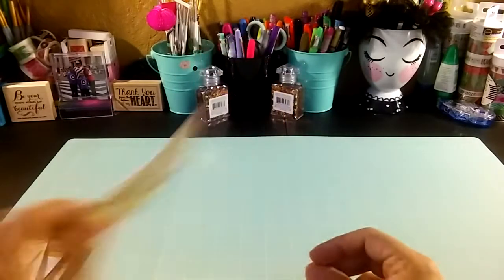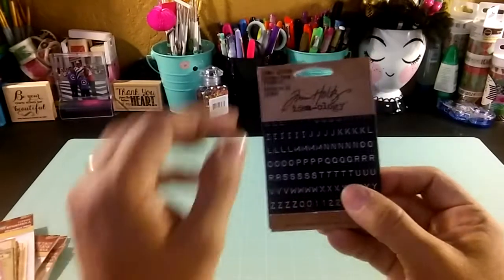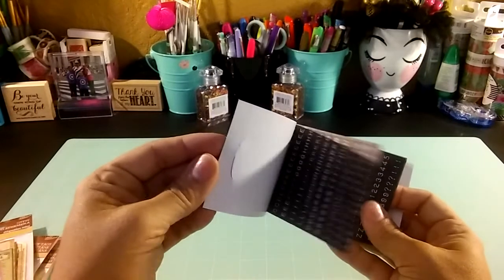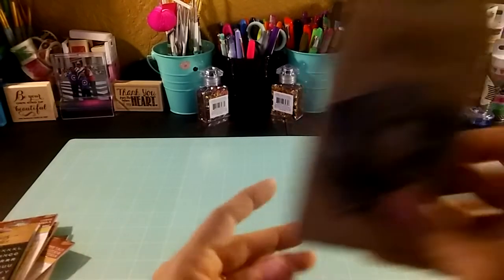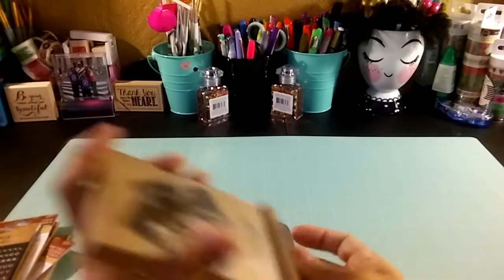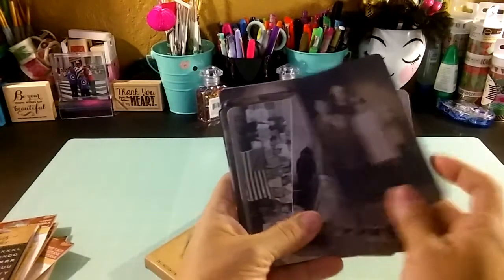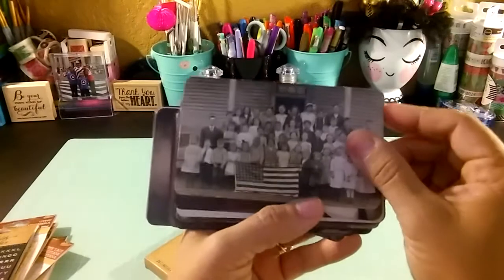I don't want to open it because I don't want to make this video too long. From Tim Holtz Ideology I got this pack of our finalers — nice for projects. I also got this pack of cards with different vintage people's pictures — very cute, very nice.